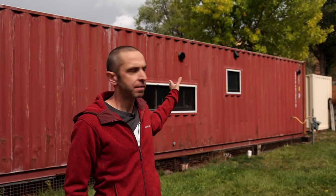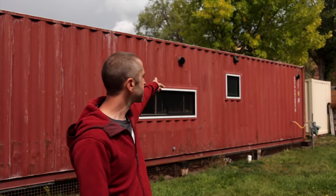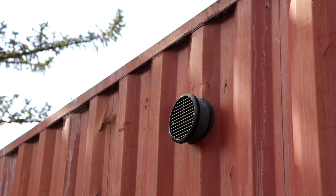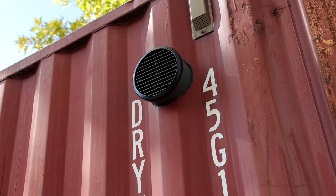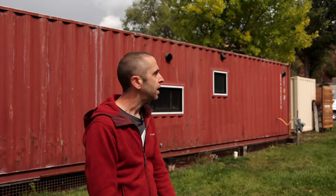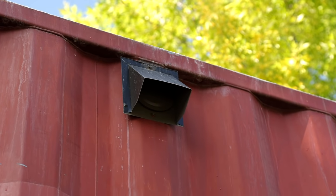Behind me you'll see the vents I've installed — one at the back of the container and one here in the middle. Those work together as a heat recovery ventilator: the LUNOS E2 system. Bring air in from one, exhaust air out the other, and they actually reverse — switching every 30 seconds in winter mode or every 6 minutes in summer mode. The vent above the small window is our bathroom vent.